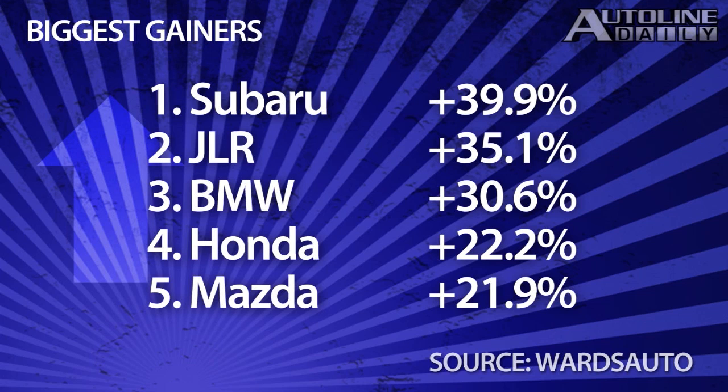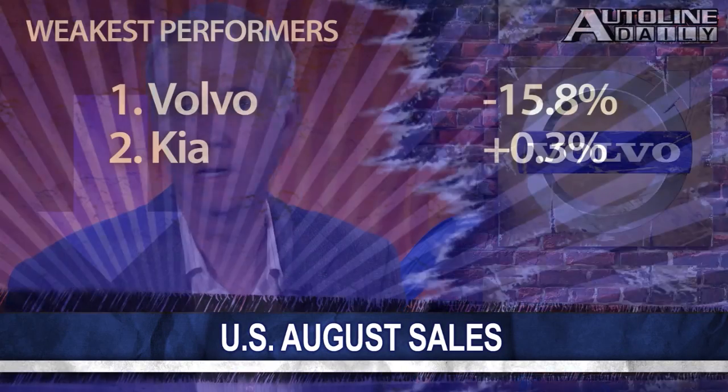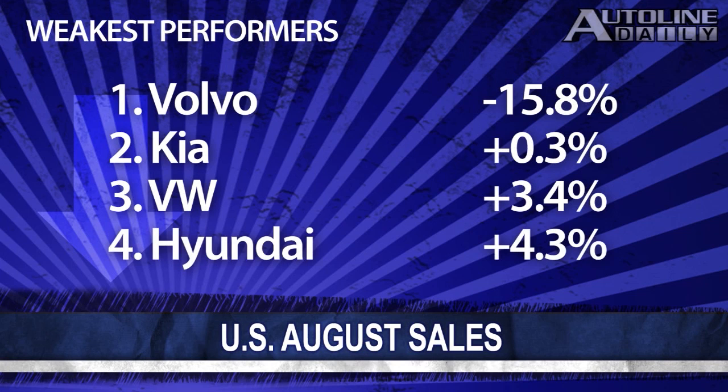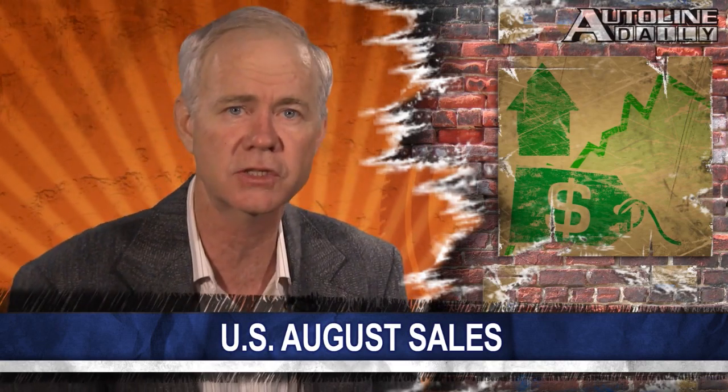The worst performer was Volvo, down nearly 16 percent and the only automaker to actually see its sales go down. As we've said before, Volvo desperately needs new models. Kia was the next weakest performer, with sales up only 0.3 percent. VW was up 3.5 percent, Hyundai was up 4.3 percent, and Porsche was up 6 percent. But even though some of these companies posted sales increases, they lost market share because the overall market grew faster.